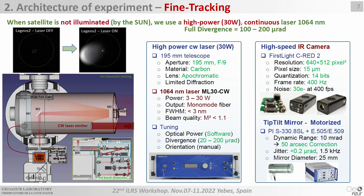When the satellite is not visible, we use a high-power laser to illuminate it. We use a 30-watt continuous laser from Manlight at 1.06 micrometers with a linewidth of 3 nanometers. The laser is connected to a transmitter — a 200-millimeter telescope attached to the 1.5-meter telescope. For fine tracking, we use a high-speed camera from Photon Focus Series 2, with high resolution working up to 400 frames per second, and a tip-tilt mirror from PI with a dynamic range of 10 milliradians, allowing 50 arcseconds of correction with very small jitter.